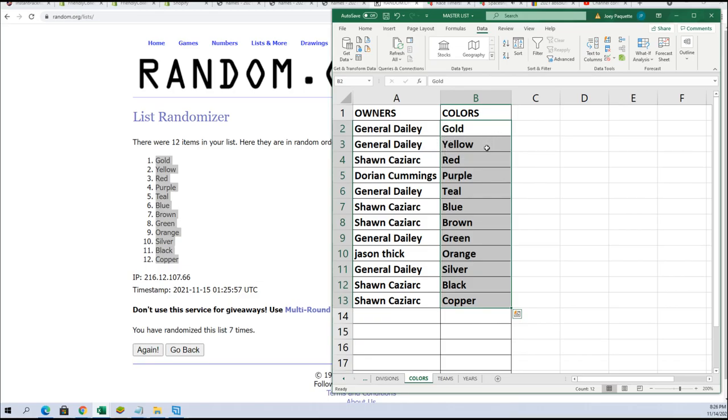Okay, we got our random posted in there. You can see General D has gold and yellow. Sean Cass has red. He has purple. All the way down the list, everybody's got their colors.